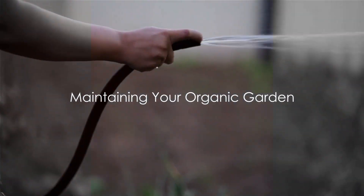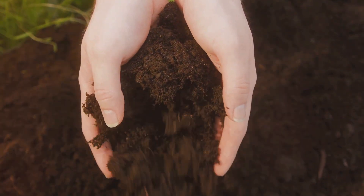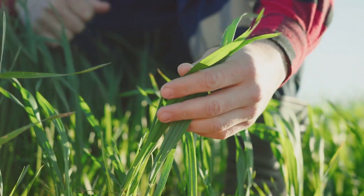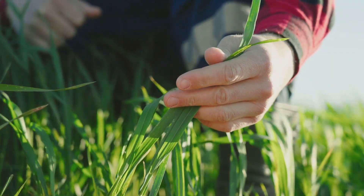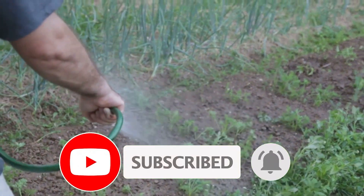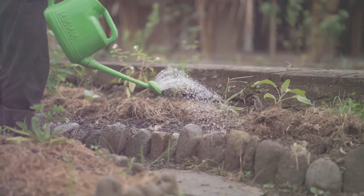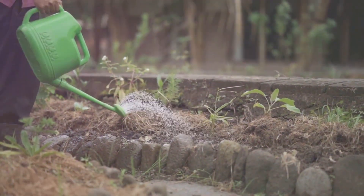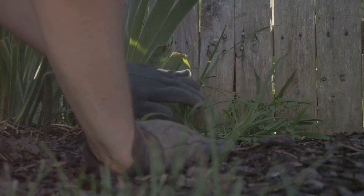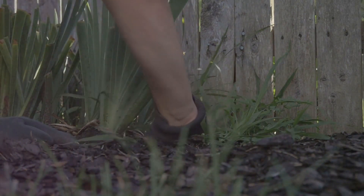Maintaining an organic garden requires consistent effort, but the rewards are well worth it. Caring for your organic garden is a labour of love — it's a continuous cycle of nurturing and learning, of observing and adjusting, of effort and satisfaction. A key task is watering. All plants need water, but the trick is knowing how much and how often. For most plants, it's better to water deeply and less frequently, encouraging the roots to grow deeper into the soil. Early morning is the best time to water, as it reduces evaporation and helps plants prepare for the heat of the day. Weeding is also crucial — weeds compete with your plants for nutrients, water, and sunlight.